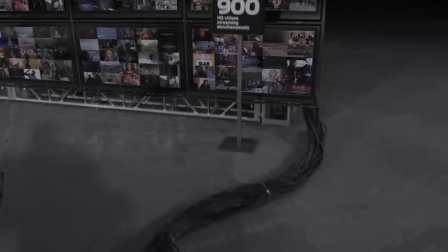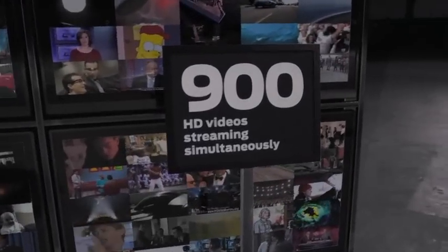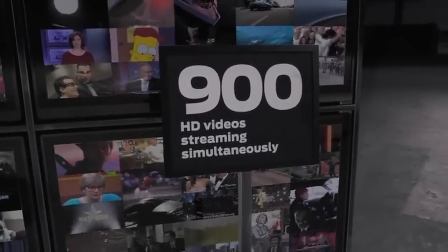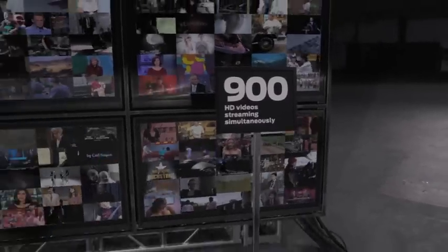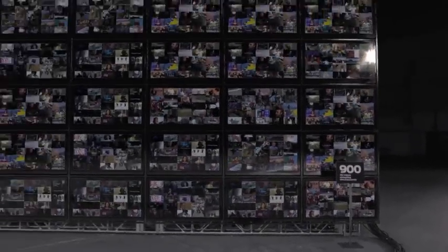What can QFabric do? Let's run this simple test. First, let's stream 900 HD videos simultaneously — everything from the Love Boat to Lollapalooza, all the president's men to all the single ladies. Now put your hands up.